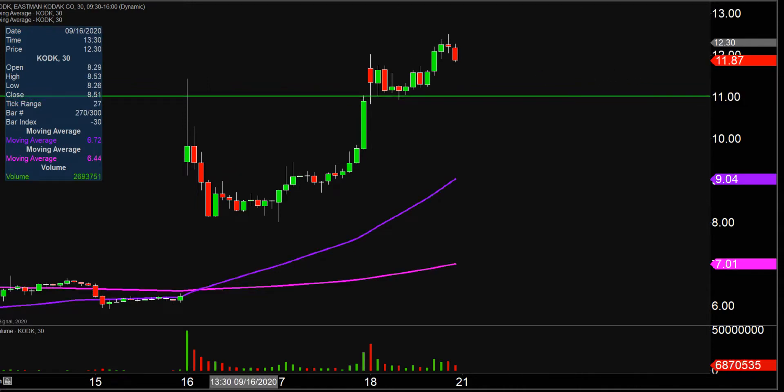If the price falls below $11, that does not mean the entire chart is destroyed or ruined or anything like that. But if the price could manage to stay up above that level, that would certainly be a great sign of power moving forward.